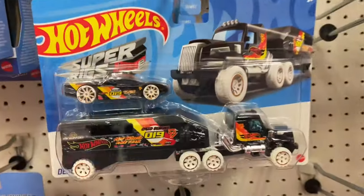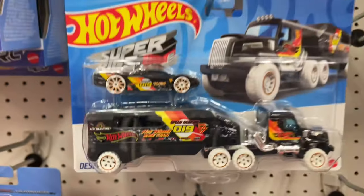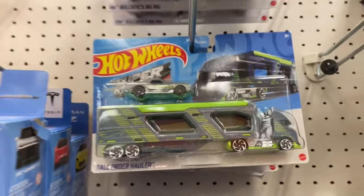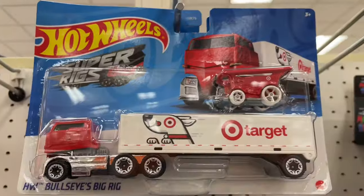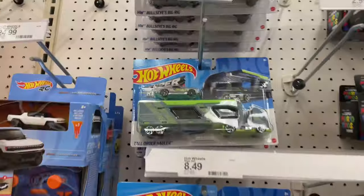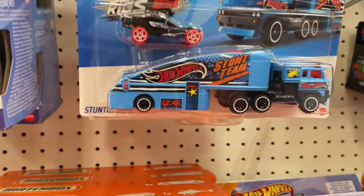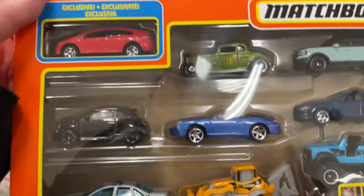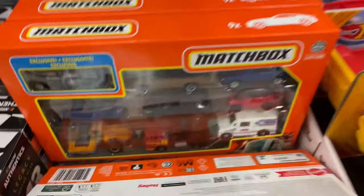Here's what I haven't seen — the Hot Wheels Super Rigs Desert Force. I did see the Tall Order Hauler the other day. They do have some of the Bullseye Big Rigs by Target, and they are considered Hot Wheels Super Rigs. Here's another Hot Wheels Super Rigs — the Stunting Semi. Let's go ahead and take a look at these eight packs real quick — nine packs for Matchbox, eight packs for Hot Wheels.